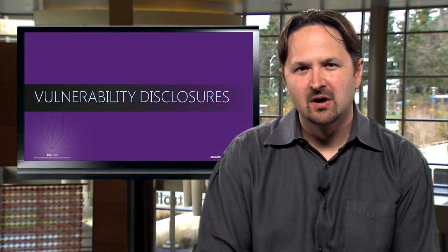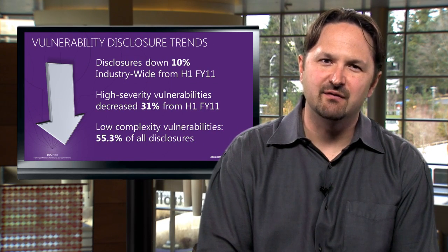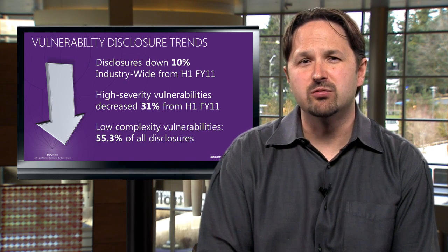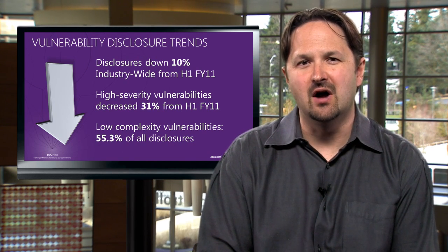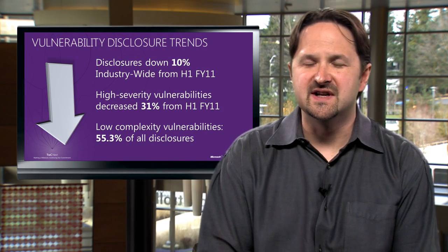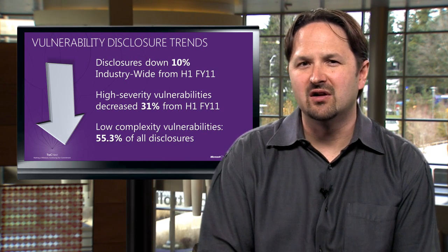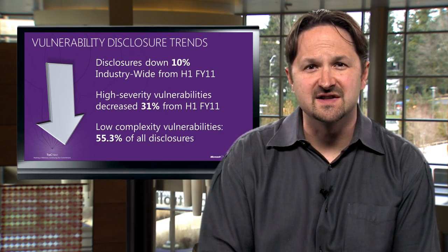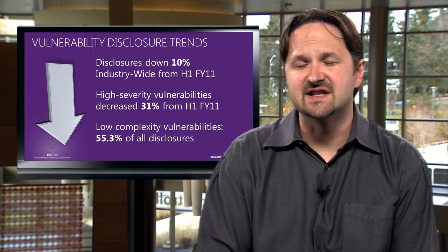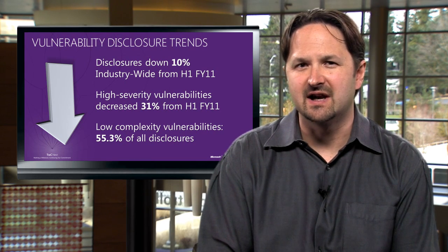In terms of vulnerability disclosures, we saw vulnerability disclosures across the entire software industry in the second half of 2011 go down 10% from the first half of the year, and down over 24% from the first half of 2009. In terms of severity, high severity vulnerabilities decreased 31% from the first half of 2011, continuing a near constant rate of decline since the first half of 2010. Very good news. Low complexity vulnerabilities, however — those that are the easiest to exploit — accounted for over 55% of all disclosures in the second half of the year.